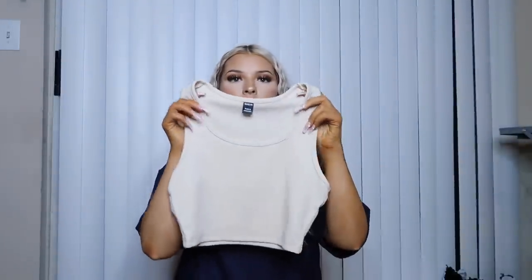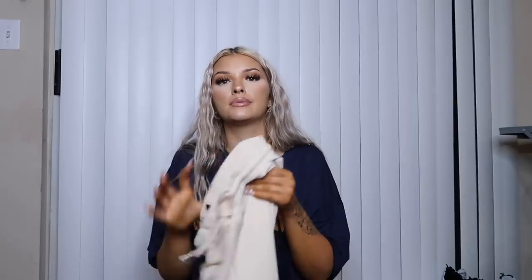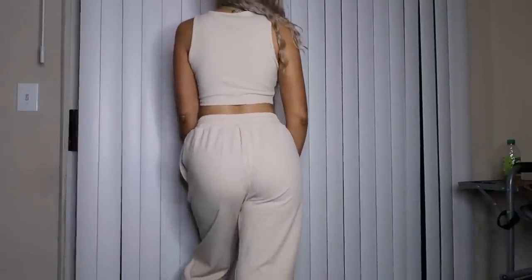The next item is this cream set — a nude-colored little tank top and matching ribbed sweatpants with a shoelace-style drawstring. Super cute. I'm not wearing a bra and you can't really see too much. The only thing is the bottoms are a little see-through — I can see my pink underwear through them, so just be aware. But it's very comfy and airy, perfect for summertime.